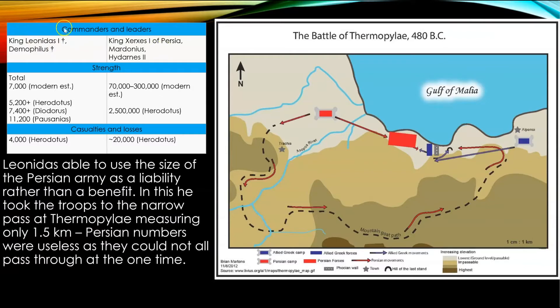King Leonidas is commanding the Spartiate soldiers, whereas Xerxes is leading the Persians. We're probably looking at about 250,000 to 300,000 Persian soldiers rather than Herodotus' two and a half million. In terms of casualties, we're looking at significant losses for the Persian army compared to the Greeks, and psychologically that will have an impact. Even though it is a military defeat for the Greeks, this is one of the most significant psychological battles that Persia faces.